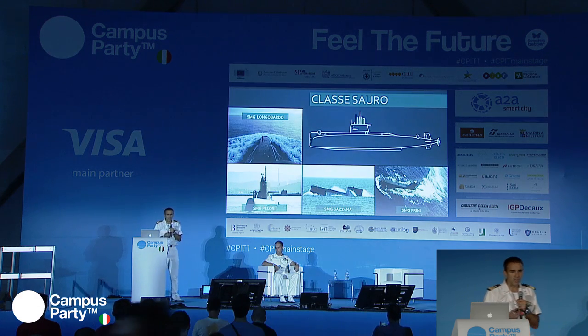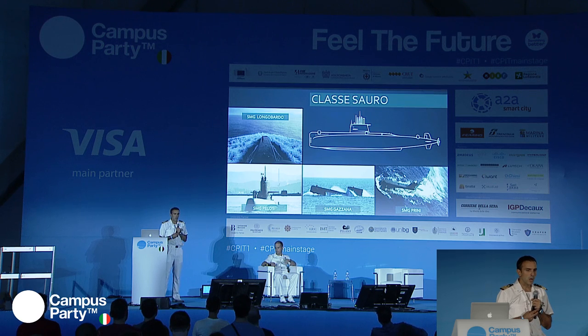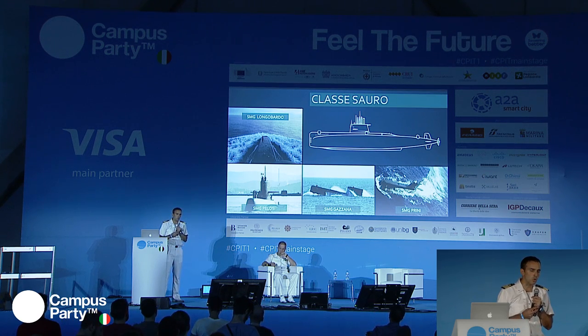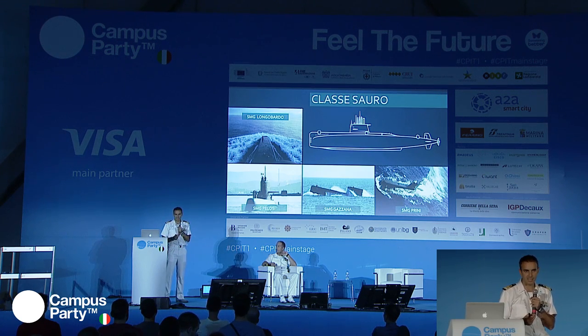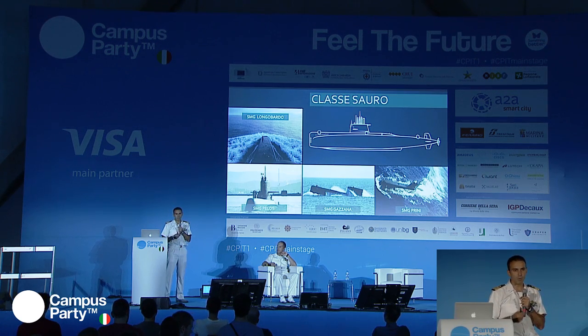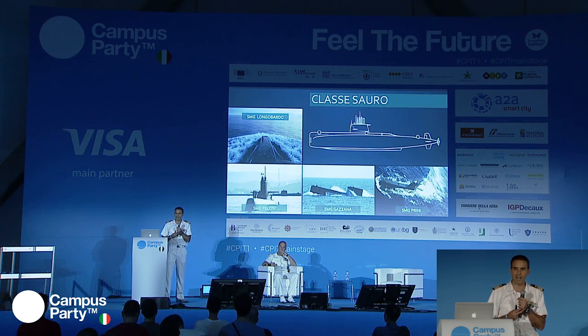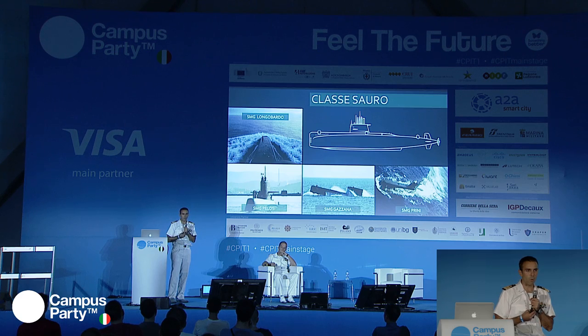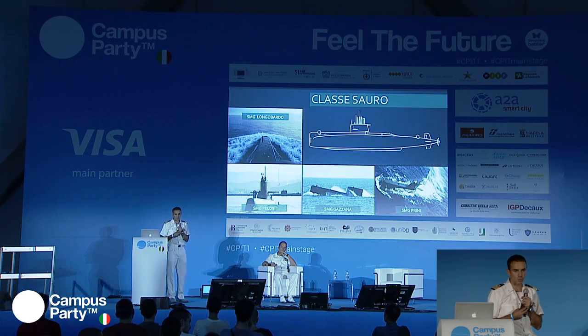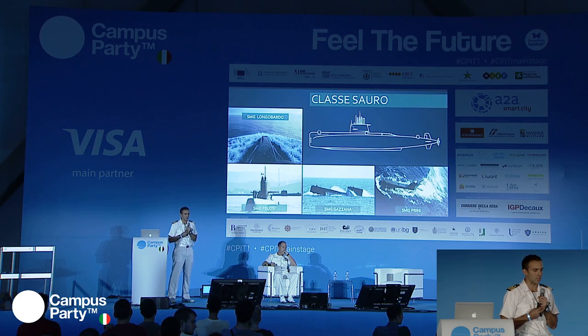La flotta italiana è composta da otto sottomarini. Ogni tanto parlo di sottomarini, ogni tanto di sommergibili: facciamo riferimento alla stessa cosa. Il termine sommergibili è un retaggio storico, perché storicamente venivano utilizzati per lo più in superficie per poi immergersi all'attacco. Tecnicamente allo stato attuale non è più così: stanno quasi esclusivamente sott'acqua, tranne l'ingresso e l'uscita dal porto.